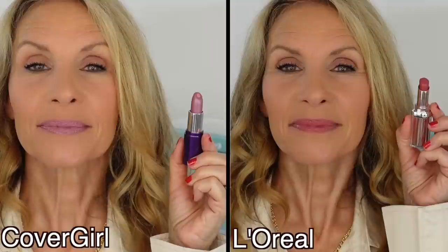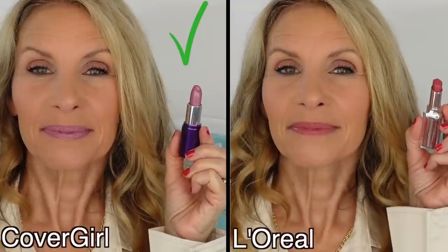I say the CoverGirl. I've had no issues with these drying out. They look beautiful on the lips. There's such a great variety of colors to pick from that look great on mature lips. So I say the winner of this round is the CoverGirl.